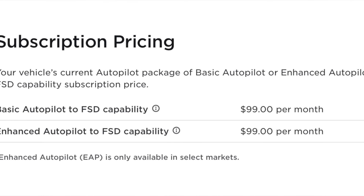Tesla FSD V12 has already been released for a while, and there are many videos online about it. Tesla has also significantly dropped the FSD price — the purchase is currently $8,000 and the subscription has dropped to $99 per month. So when it comes to the purchase decision, some older Tesla owners might wonder if FSD V12 also works smoothly on an older Tesla.